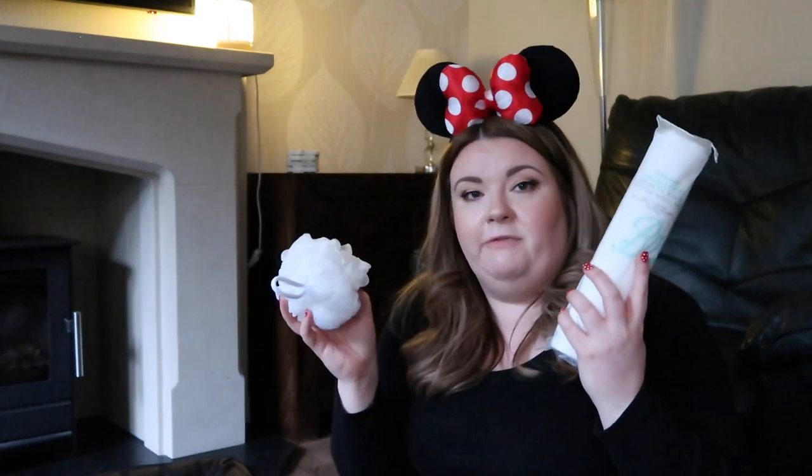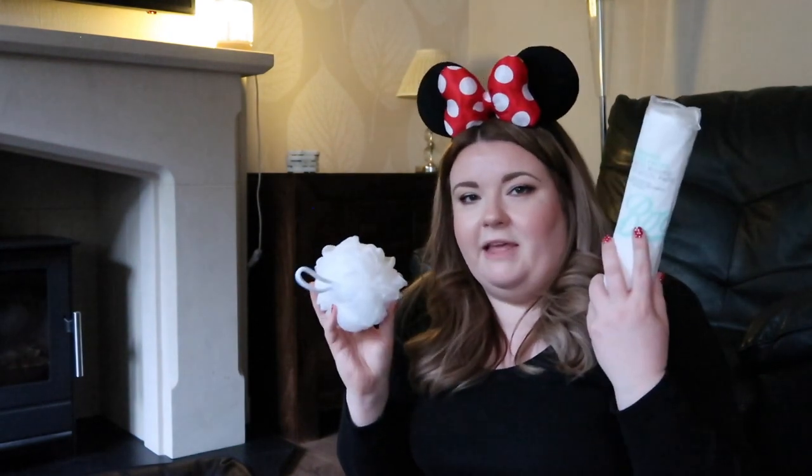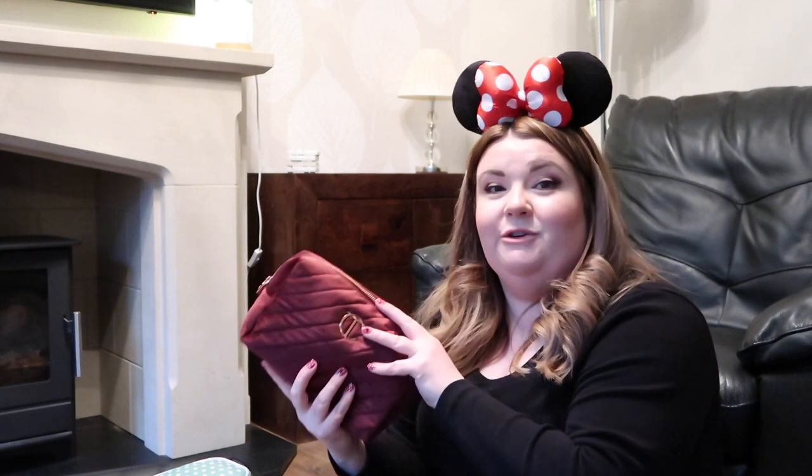I'm also going to take a pack of cotton wool pads and a body buffer but I don't think these need to be in a special bag - they can just be chucked in the case, I don't mind if they're loose. I've just had to pop the light on because it is starting to get a little bit dark outside now. Hopefully it still looks all right on camera. Getting back to the packing - in this Charlotte Tilbury pouch I've just got some sanitary products, so pads and tampons. I like to have them with me just in case I need them.